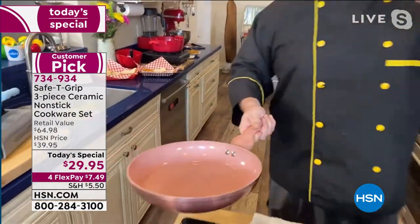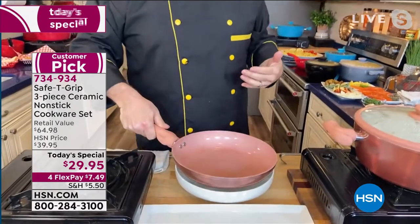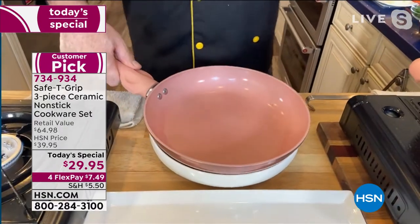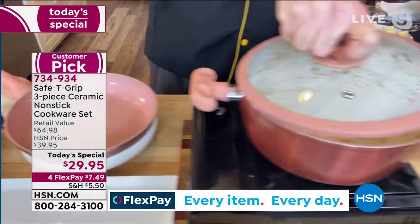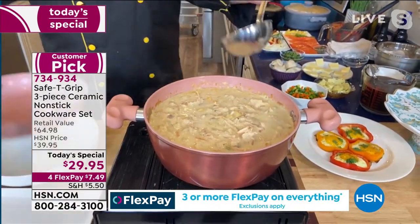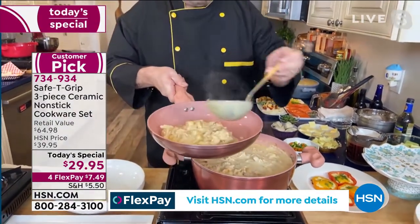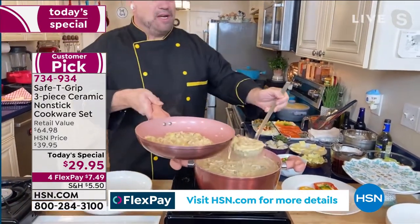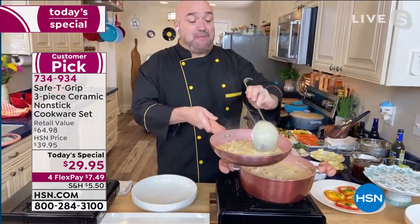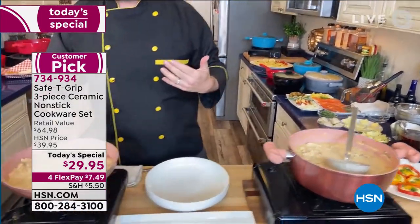Starting with a cast aluminum plate on the bottom that grabs heat quickly. On the inside, there's a PTFE and PFOA-free ceramic coating everyone loves. The new 10-inch size is family size, and for the very first time Safety Grip is offering a pot — four and a half quarts. Today Mark's making turkey soup, adding veggies that cook quick, and topping with quartered store-bought biscuits.